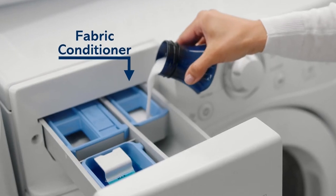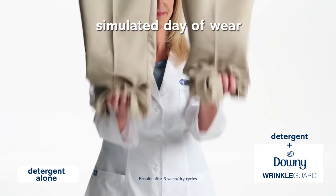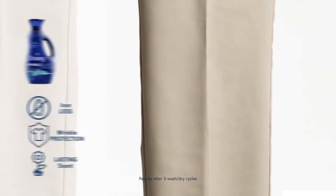Just pour the dye-free liquid into the rinse dispenser. After a day of wear, pants washed with Downy Wrinkle Guard and detergent are virtually wrinkle-free.